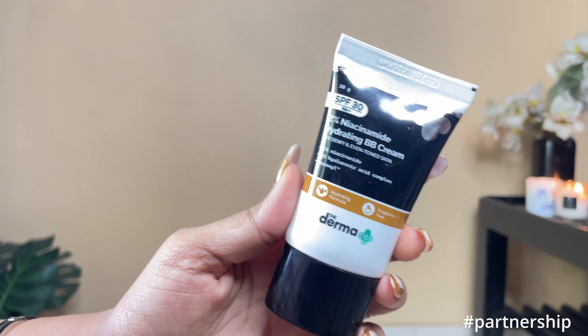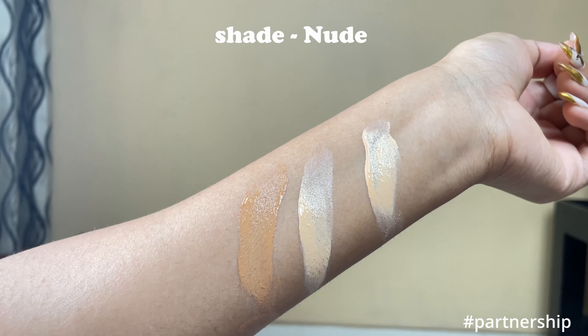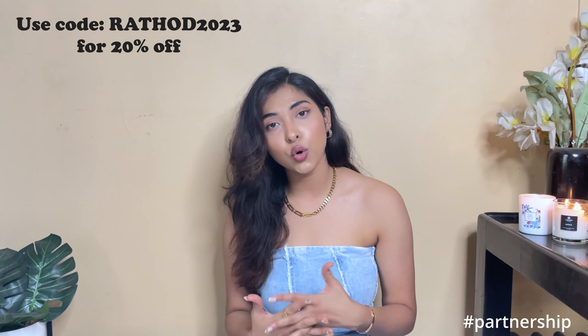Now, before I show you the other things, let me show you the BB cream I was talking about. Usually the BB cream we use just conceals dark spots, but you need proper skin care as well. So we have this 2% Niacinamide Hydrating BB Cream from Dermacore. It has 2% Niacinamide, 1% Hyaluronic Acid Complex, and Aquazeal for hydration. It's very lightweight and comes in three different shades: Ivory, Nude, and Warm Beige — I am in Warm Beige. Do not forget to wear a broad-spectrum sunscreen, and do a patch test before using it. Dermacore has also helped 10,000+ students this year. You can use my coupon code Rathor2023 for 20% off, and I'll leave all links down below.